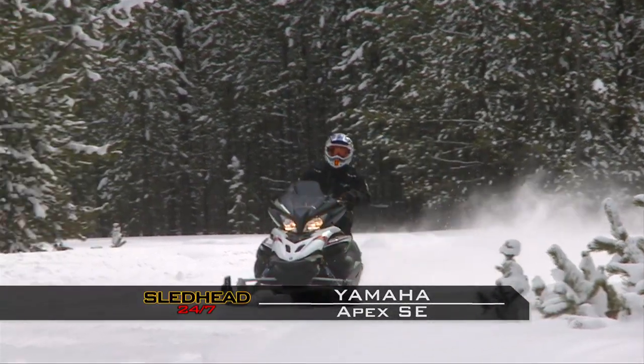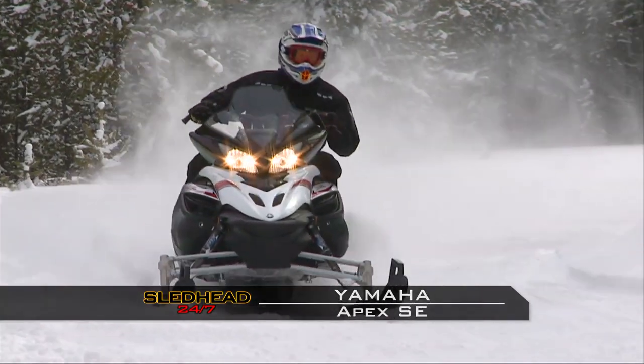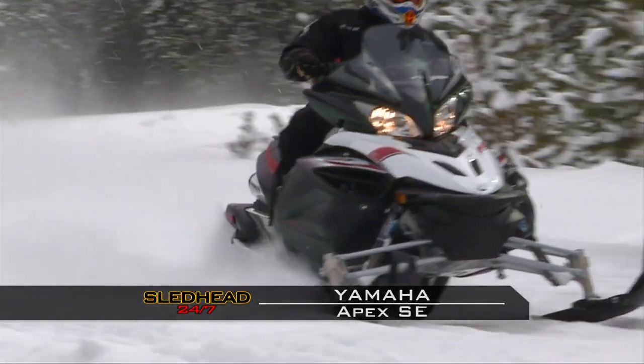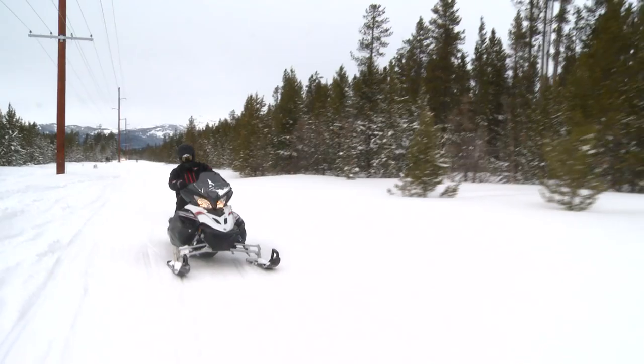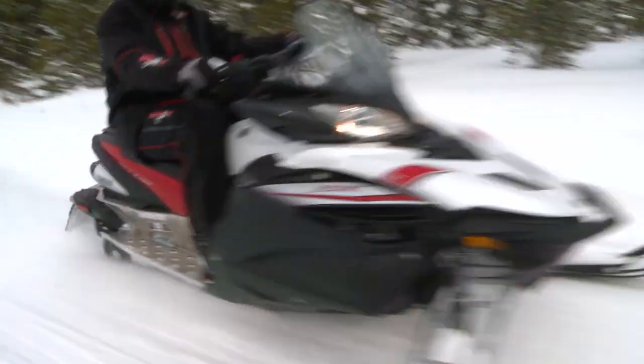Yamaha Apex SE. The Yamaha Apex — what can I say? 1,000 cc, X-up exhaust, fuel-injected, four-stroke, fast. I like the power of that sled. I felt like if I needed to get off the trail just for a little bit, I'd be okay. The Apex was comfortable and warm. It was like sitting in a big Cadillac or like an old Lincoln — just a cruiser sled.